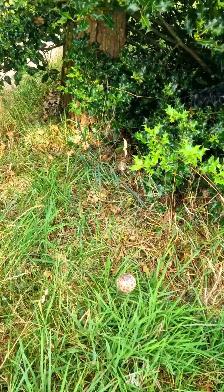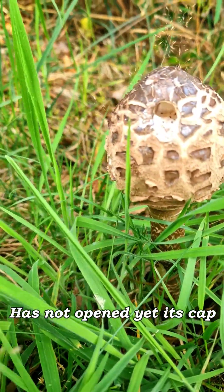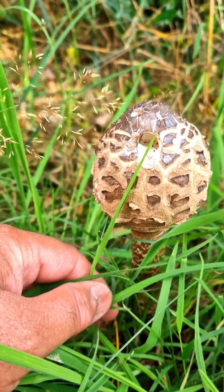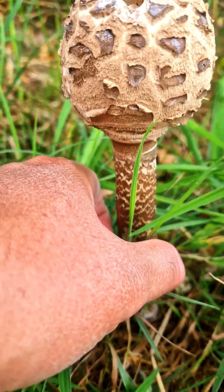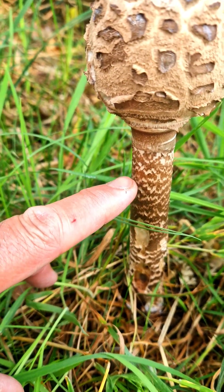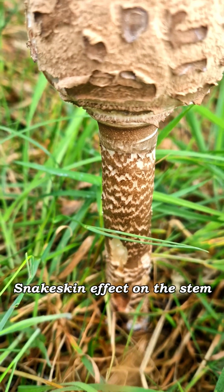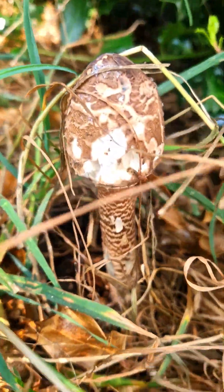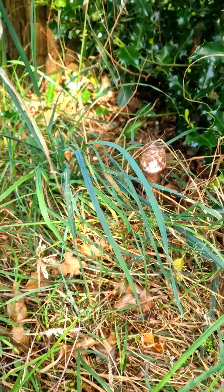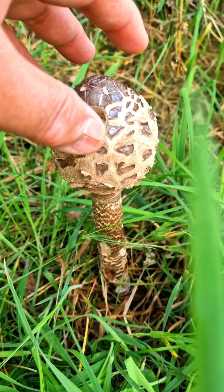Here you have a young parasol mushroom. You can clearly see it's a tall, large mushroom. One of the key identifying features is found in the stem — you have these stretch marks or snake-like patterns, which are quite unique to the parasol mushroom. When it opens, it's as big as a plate. They are edible and safe to eat, but usually you just eat the parasol cap part, not the stem.